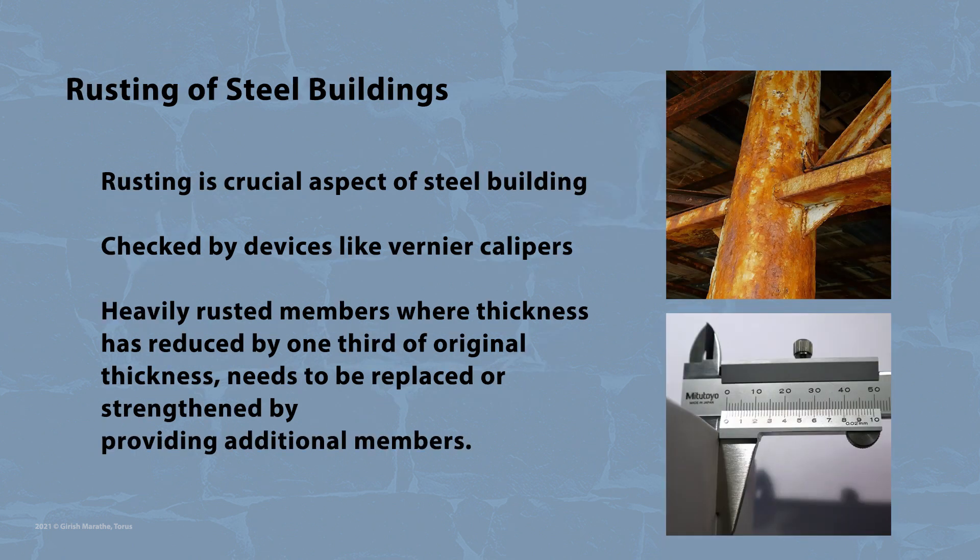Rusting is another crucial aspect of a steel building. This has to be checked by devices like vernier calipers to measure the thickness of various steel members. Heavily rusted members where thickness has reduced by one third of the original thickness need to be replaced or strengthened by providing additional members.